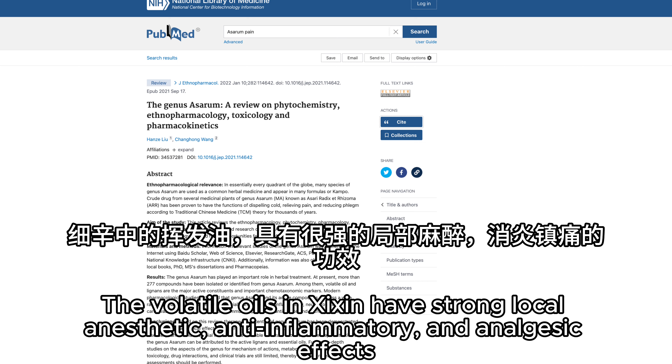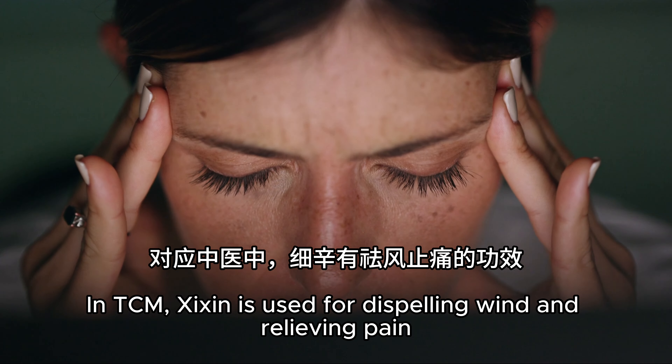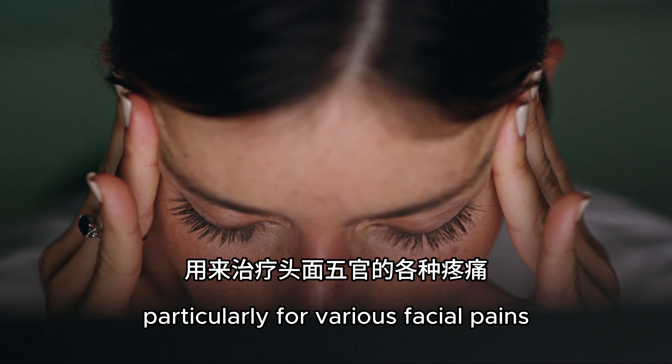The volatile oil in Xixin has strong local anesthetic, anti-inflammatory, and analgesic effects. In TCM, Xixin is used for dispelling wind and relieving pain, particularly for various facial pains.